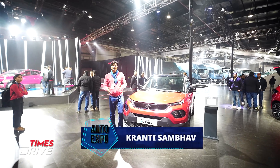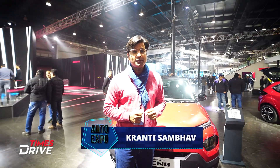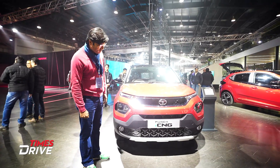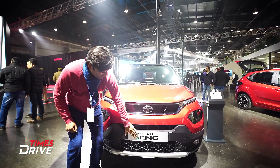Welcome to the Times Drive family. I'm Kranty Sambhal. Welcome to the Auto Expo with Times Drive. We are at the Tata Motor stall, and we will look at the Punch. It's a Punch — you can see it right in front of you.